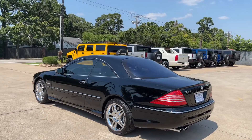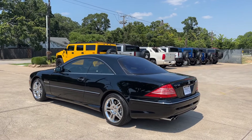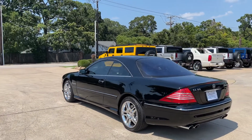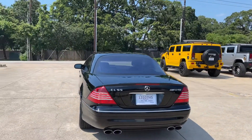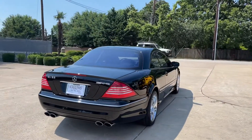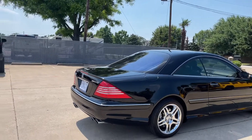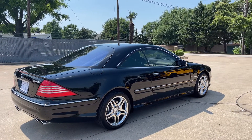This was owned by one of our good customers who's bought multiple vehicles from us. He's one of those car enthusiasts that has several cars — five or six or seven vehicles. He bought this vehicle brand new, it's been kept in his garage, and in 18 years he's put 51,000 miles on it.